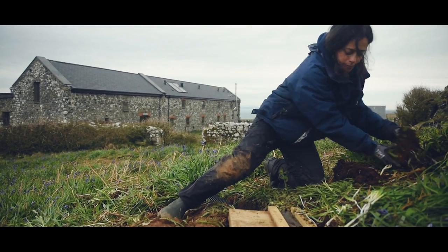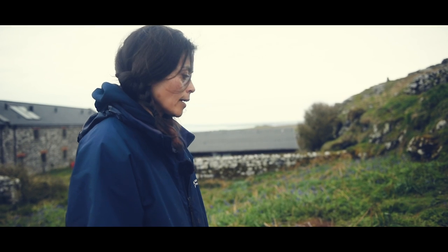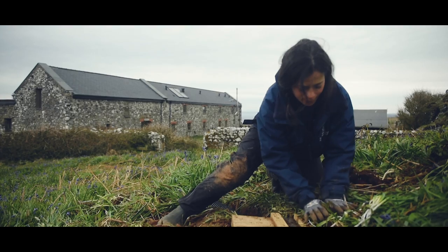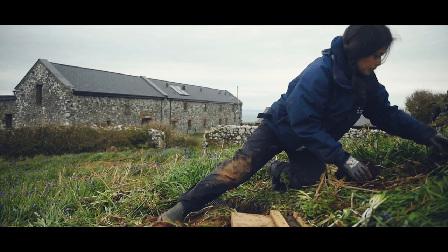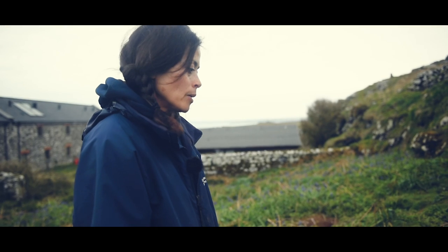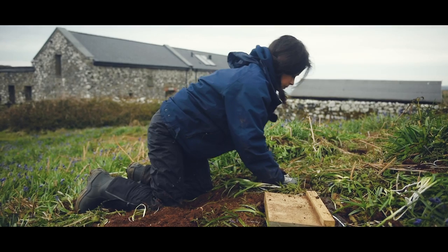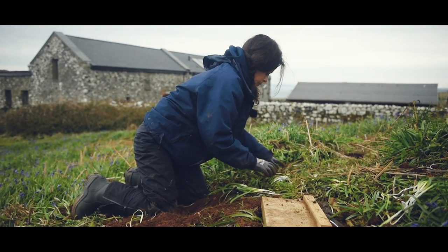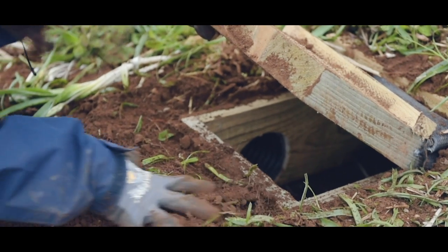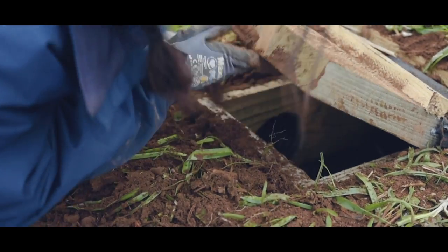It's very important for us to do a certain amount of monitoring of the shearwaters, and it is difficult in natural burrows because it's difficult to access the chicks. It's important to weigh the chicks to know how well they're doing — the weight of the chick is crucial to knowing if the bird's going to survive into adulthood. So these boxes allow us to actually open them up when the birds are in the ground and do any monitoring or weighing we need to.